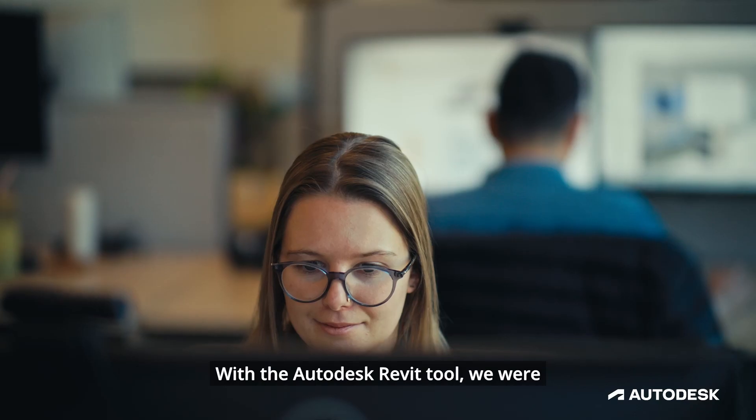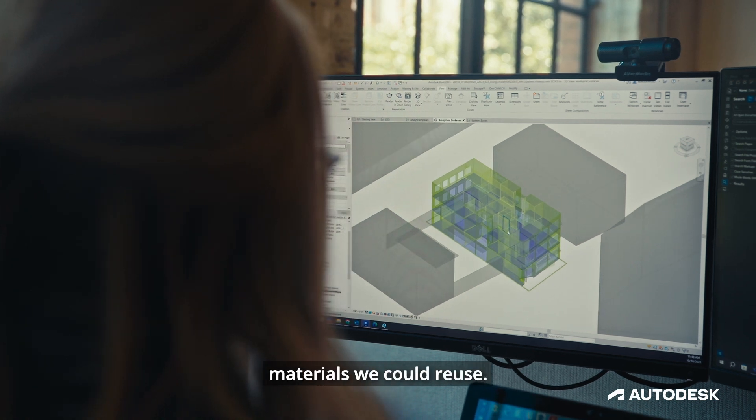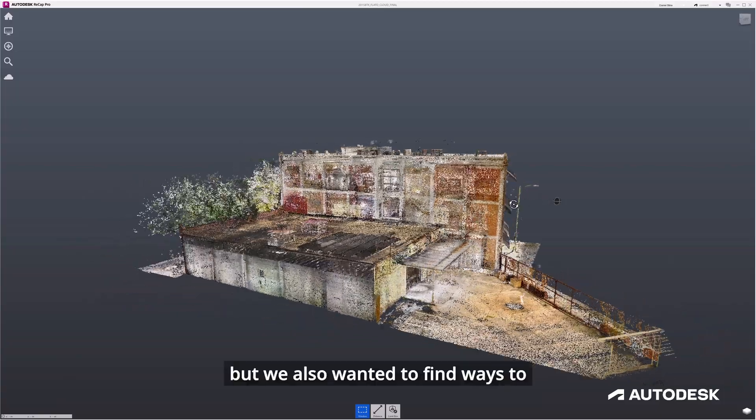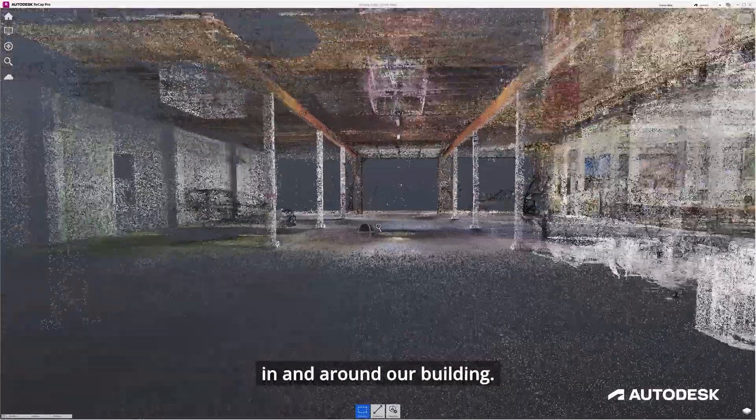With the Autodesk Revit tool, we were able to build a 3D model that allowed us to understand what materials we could reuse. For us, it was really important, of course, to reuse our structure, but we also wanted to find ways to salvage what we already had in and around our building.